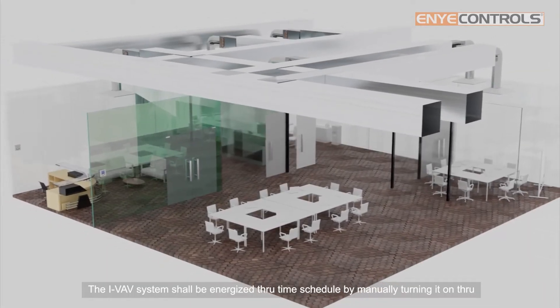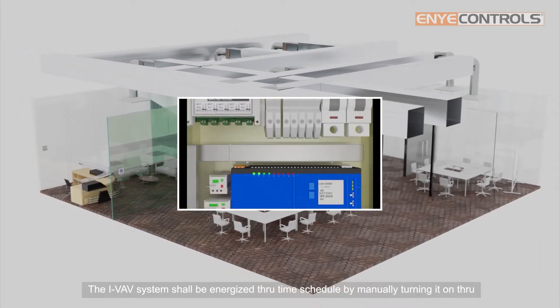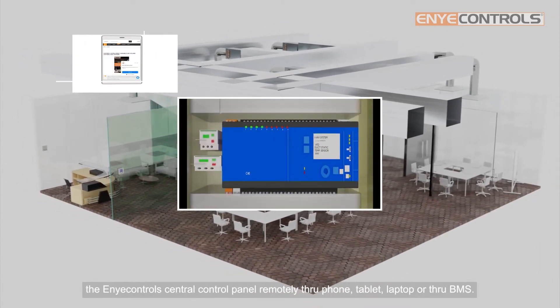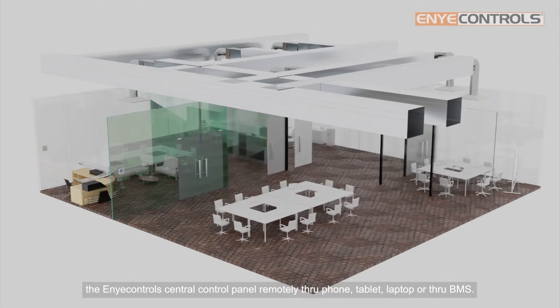The IVAV system shall be energized through time schedule, by manually turning it on through the ENI Control's central control panel, remotely through phone, tablet, laptop, or through BMS.